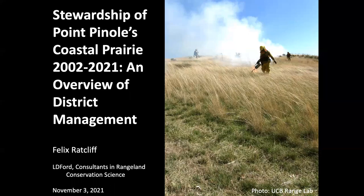Hello everybody, my name is Felix Radcliffe and I work for LD Ford Consultants in Rangeland Conservation Science. I'm going to talk with you today about a project that we've been working on this year to document coastal prairie management at Point Pinole Regional Shoreline that's occurred since 2002.